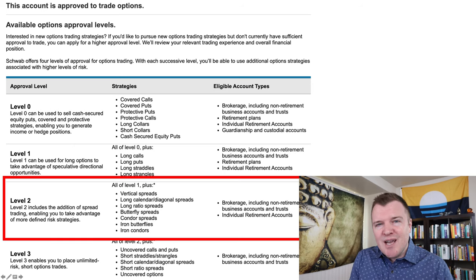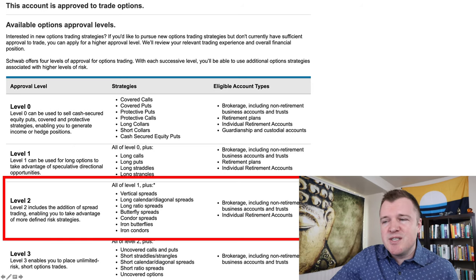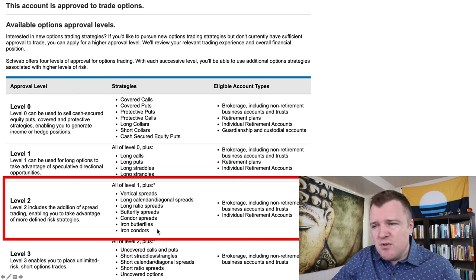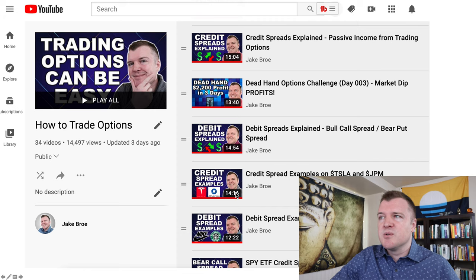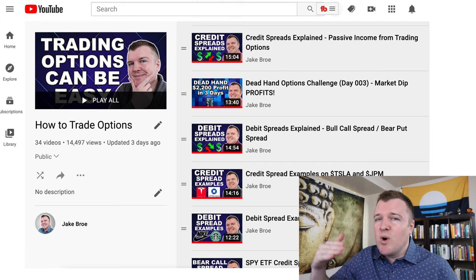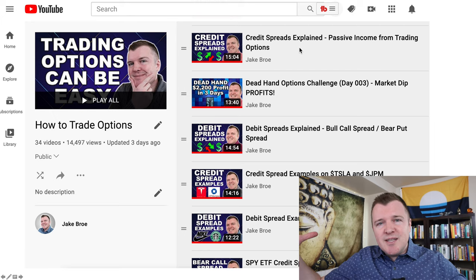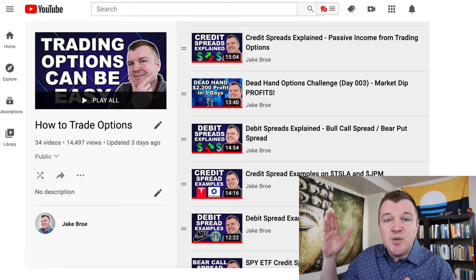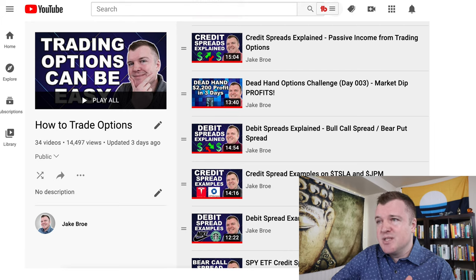The name iron condor sounds pretty cool but it's basically just two vertical spreads in the same trade. Make sure that you're approved for the appropriate level for iron condors, which is also the same level as vertical spreads. To understand the iron condor and why you would want to do it, you definitely need to understand credit spreads. You're trying to make money from theta decay — from contracts wasting away as you get closer to the expiration date.